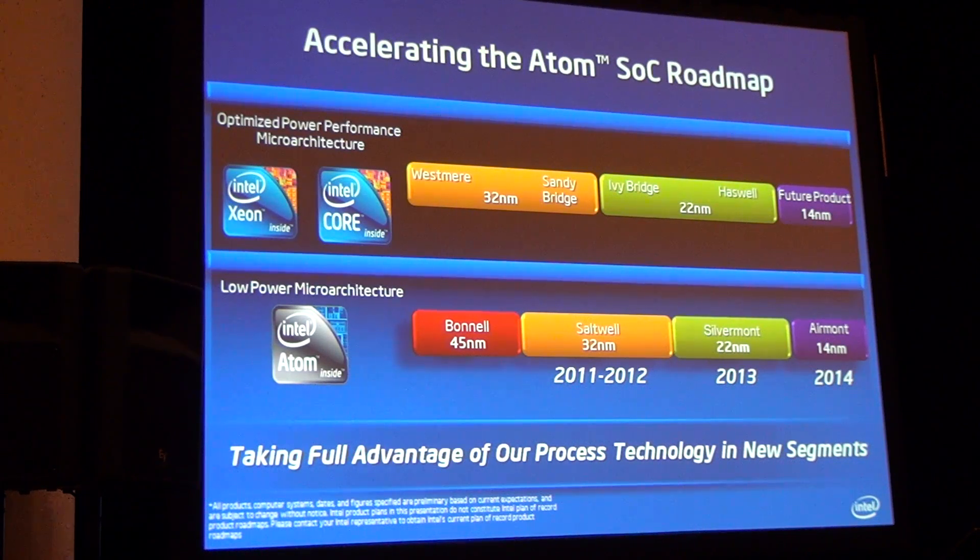We'll build a number of SOCs around that core. The important point is that at the 32 nanometer node, it's going to be close to two years from when we introduce 32 nanometer on the Core and Xeon until we actually have that in production on our SOC family. Our goal, in accelerating the Atom processor family, is to reduce that gap.